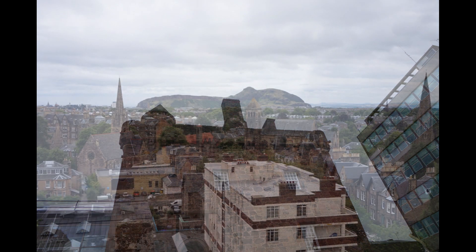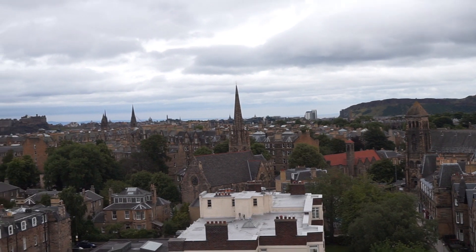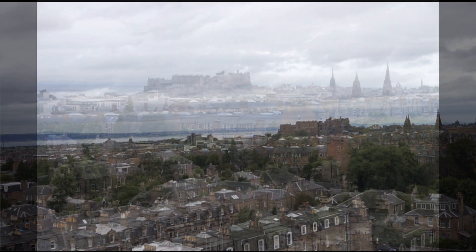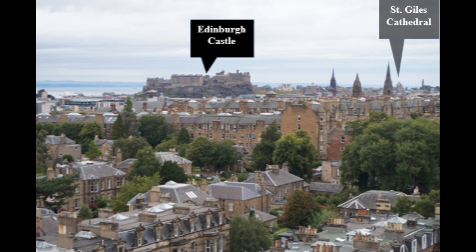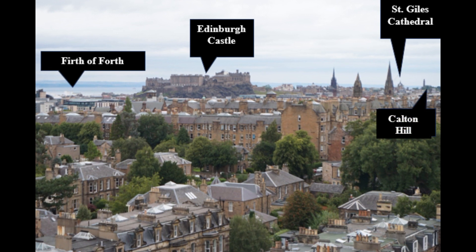It gave a fantastic view over the city and did answer my questions about what Napier would have been able to see from the upper story windows of his home. Here we see the volcanic outcrop of Arthur's Seat to the east — of course, none of these modern buildings would have been here in his time. But yes, you can see Edinburgh Castle from here. Some things that Napier would have been able to see are Edinburgh Castle, St. Giles Cathedral with its unique crown spire, the Firth of Forth, and on the right of this view we can see Calton Hill.